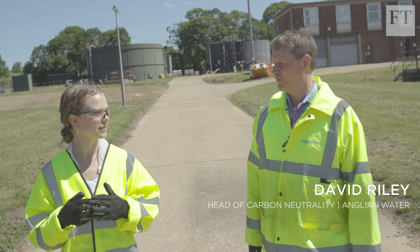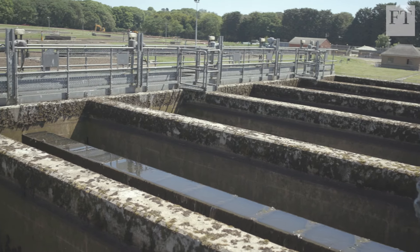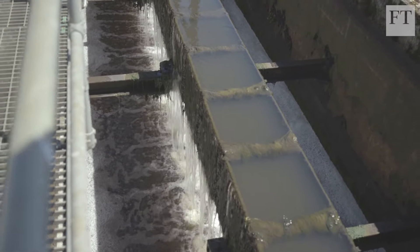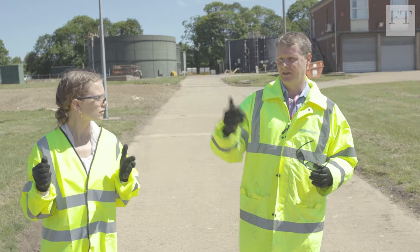Yeah, we're treating around about, well up to 475 litres per second on this actual site. The movement and microbial action that takes the solid dirty stuff out heats the water up to as much as 20 degrees Celsius. It's a natural part of the treatment process and that would be wasted.